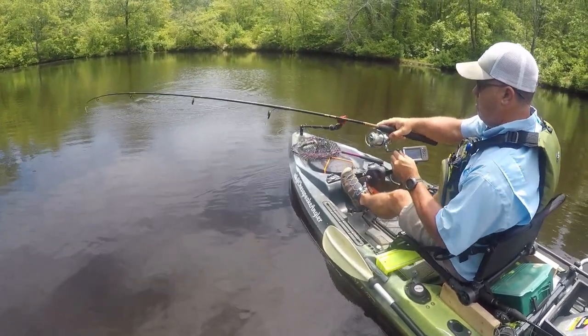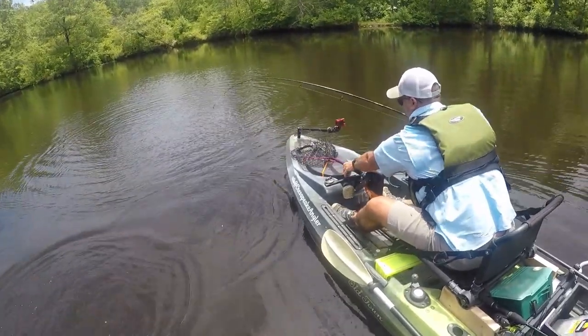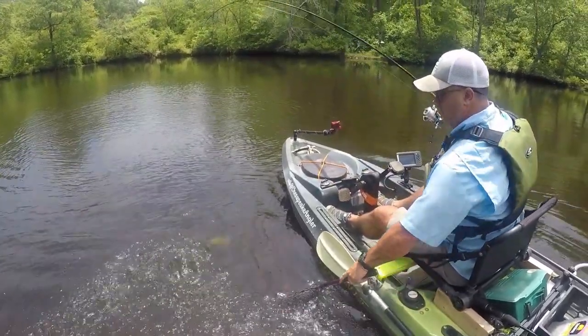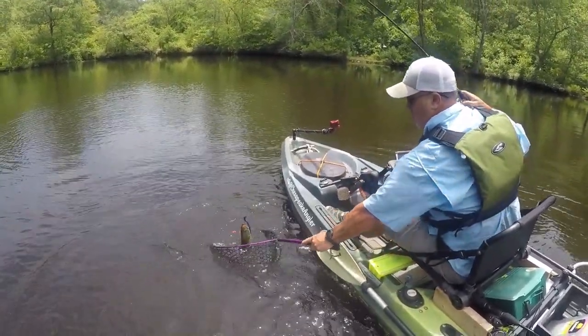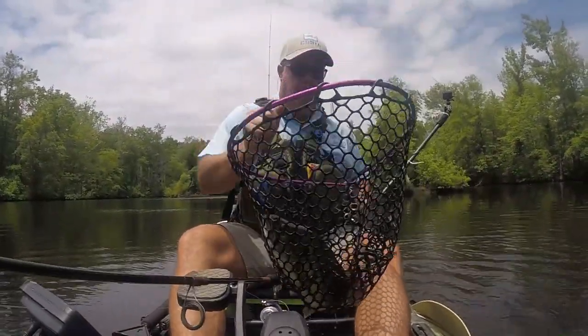Drop shots, Ned rigs, and all your soft plastics are good choices. Today I focused my fishing on using a 5-inch black and blue Senko Wacky Rig, one of my personal favorites.